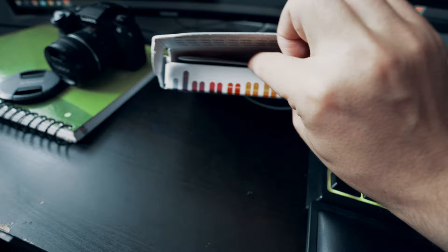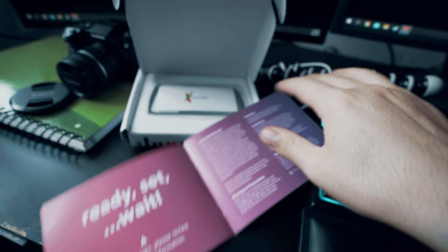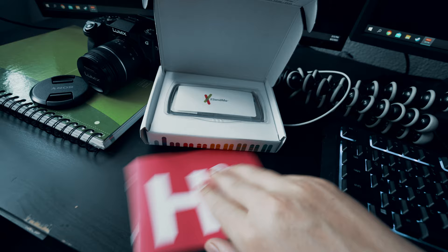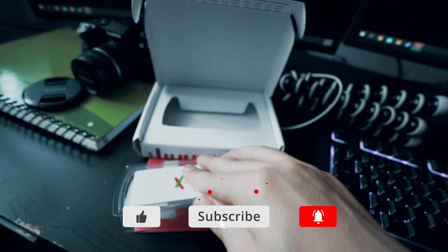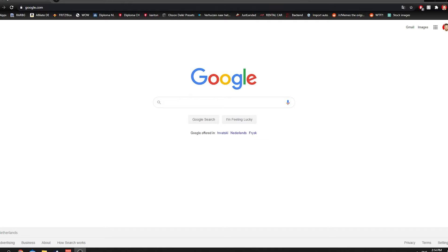We're going to do this test today. I'll show you guys what's in the box — there's a big leaflet about how to do the test, a manual, and the vial where your sample goes.